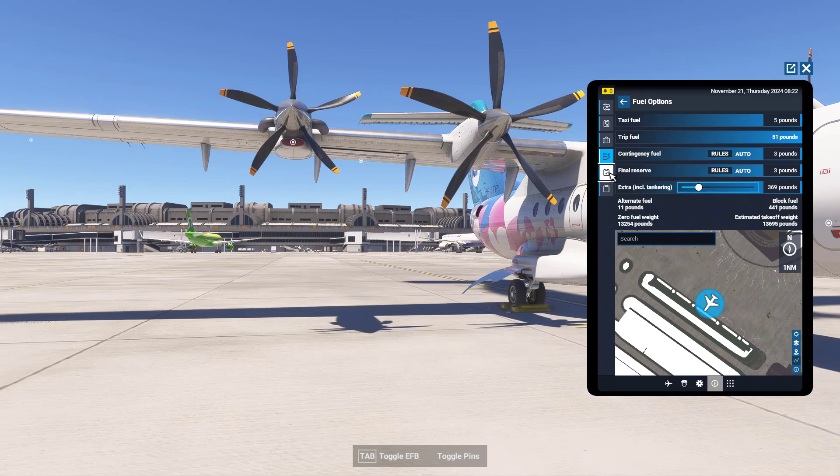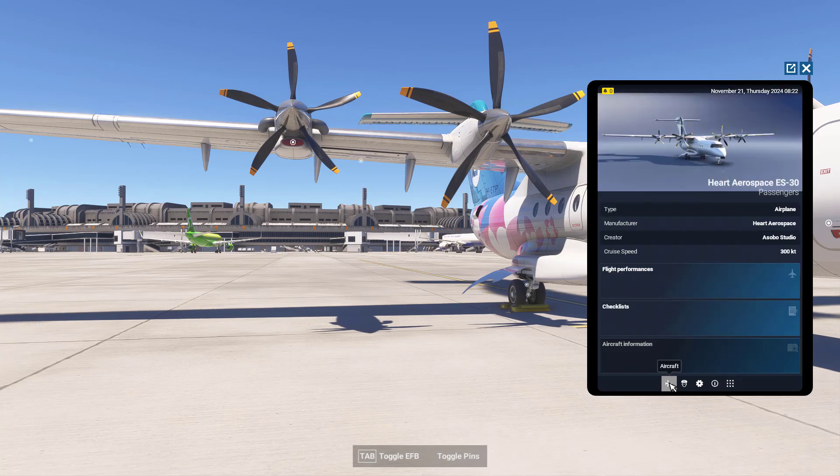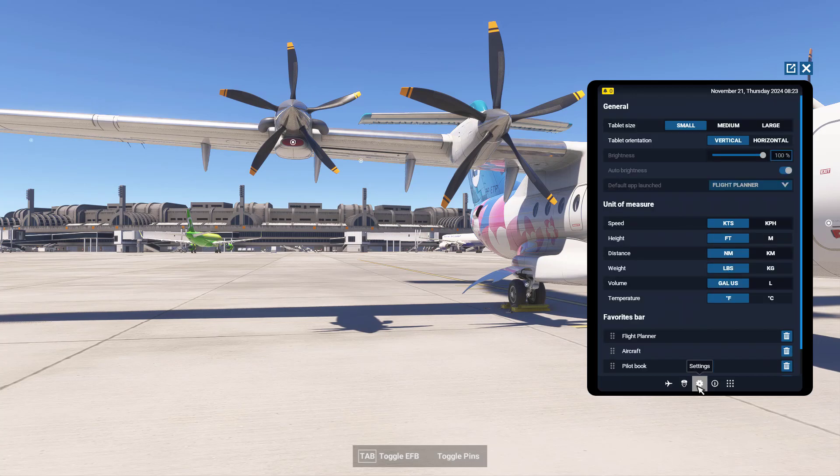It's quite an intuitive system added to the game, I really like it. In the details section you find information about your airplane — I really like this airplane, the Heart Aerospace ES-30. In the profile section there are settings for speed in kilometers or knots per hour, height in metric or American units, distance, weight, and all that sort of stuff.